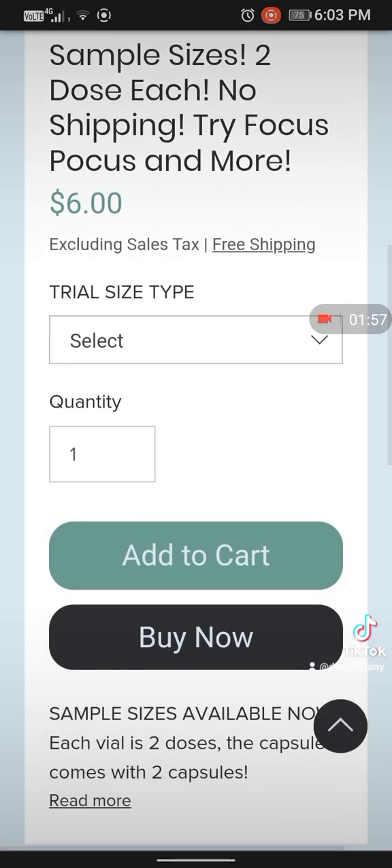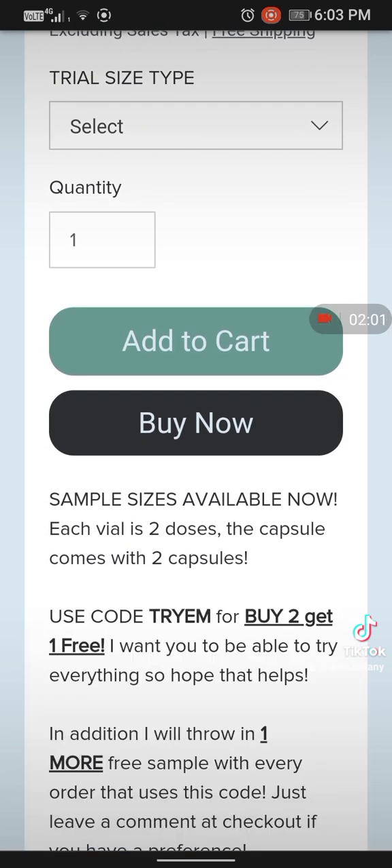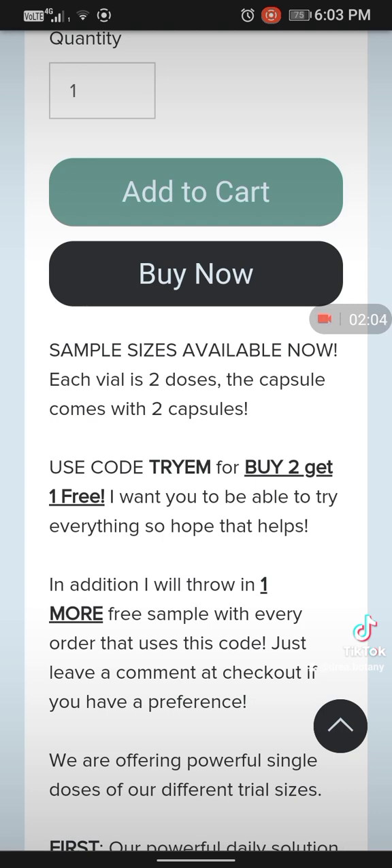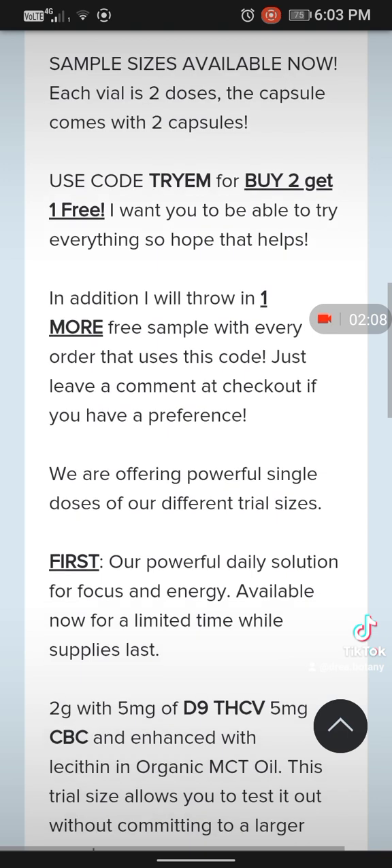Let me talk about some more things going on with Endoconix. You can try them and buy two, get one free by using the code TRYUM. And Endoconix will throw in one more free sample with every single order that uses this code.